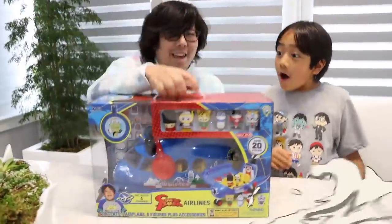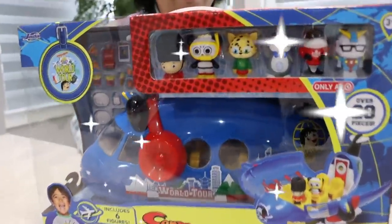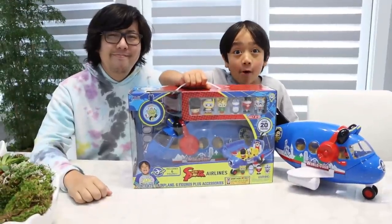That's actually mine, but don't worry, Ryan — I got you your own set right here. Whoa, that looks so cool! Thanks, Daddy! I'm going to go open it up now!